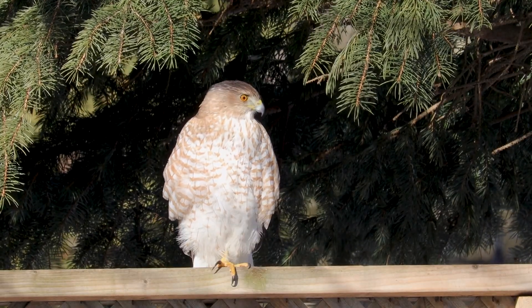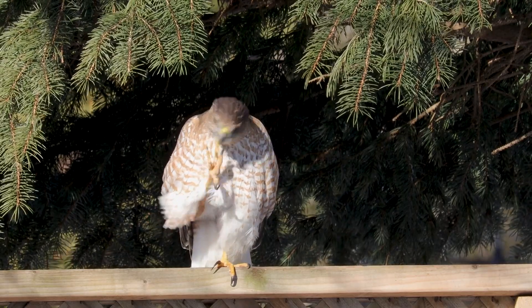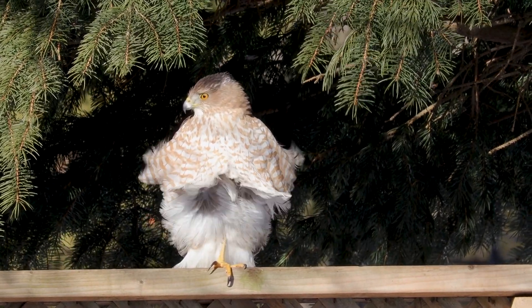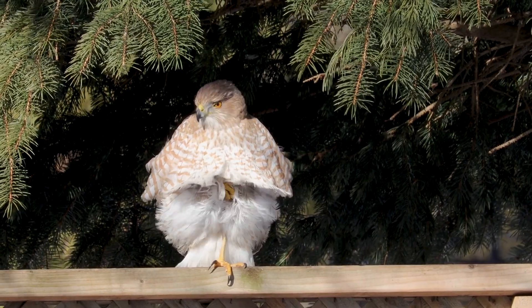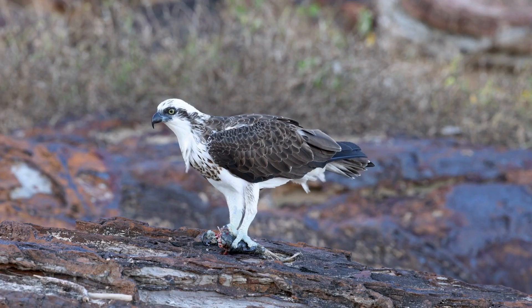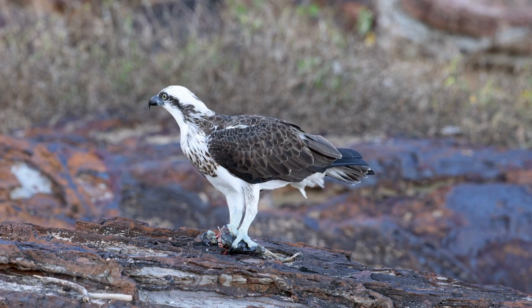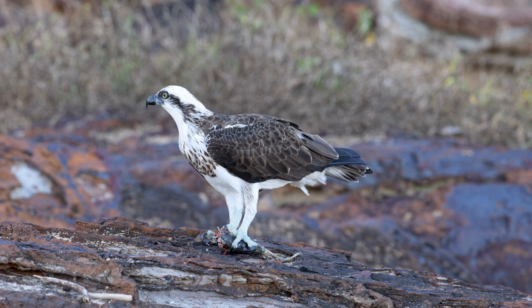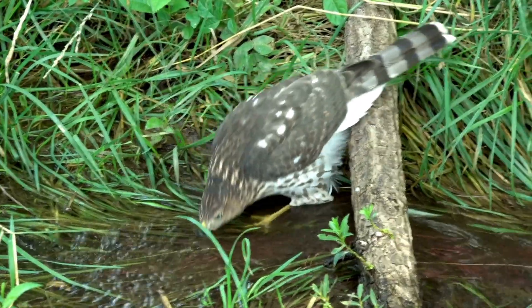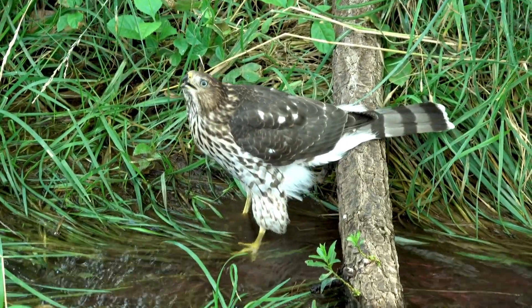Lastly, there are birds of prey. They get most of the water they need from the food they eat. Whether they're taking mammalian or avian prey, their catch is around 60 to 67% water. And if they consume fish, like the osprey, that's about 80% water. They will take a drink of water if they need it or if it's available, such as in extreme heat or during migration.